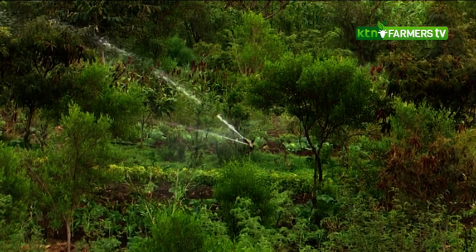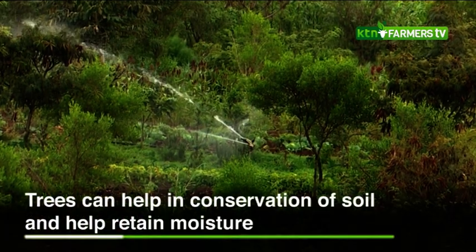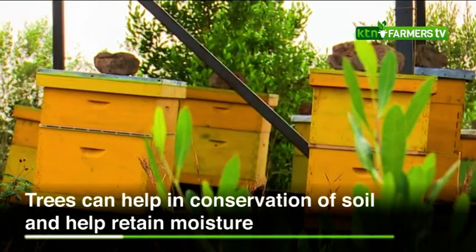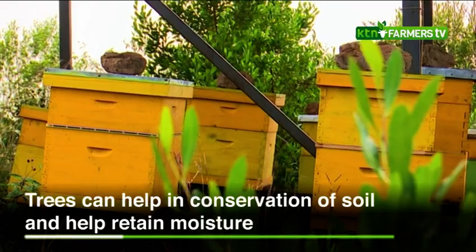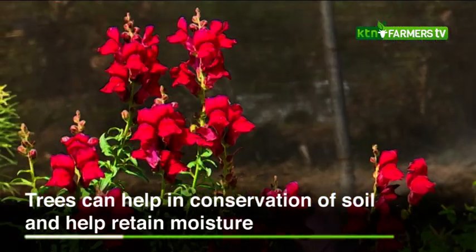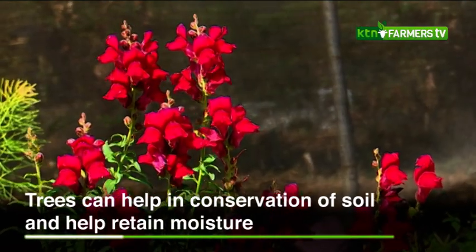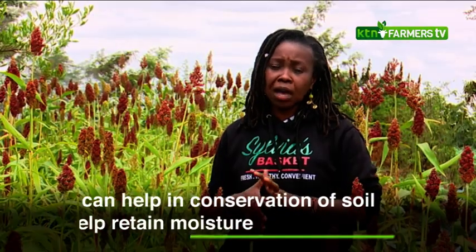Trees are very important, and something else the trees have done for us is that they've actually helped us create shade. Sometimes it can be very, very hot, but where the trees are, the crops are doing very well because they are not being affected by the scorching sun that would compromise their quality. So the trees also help a lot with the shade.